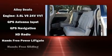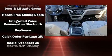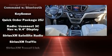Chrysler also prioritized safety and security by including head curtain airbags, traction control, and four-wheel disc brakes with ABS.